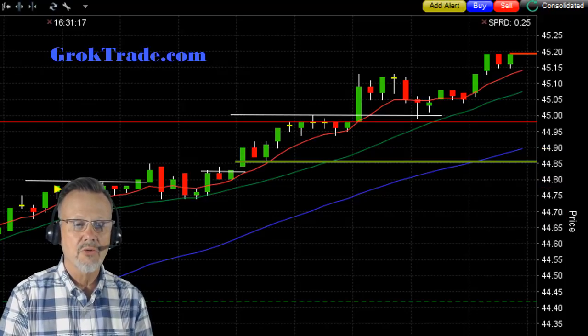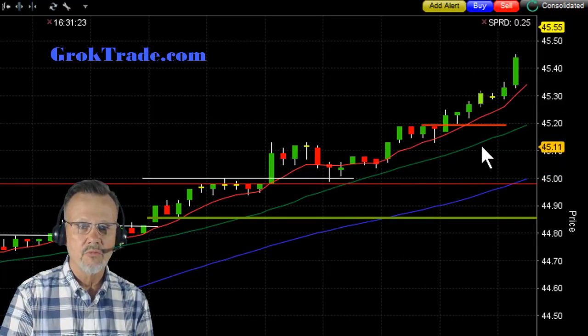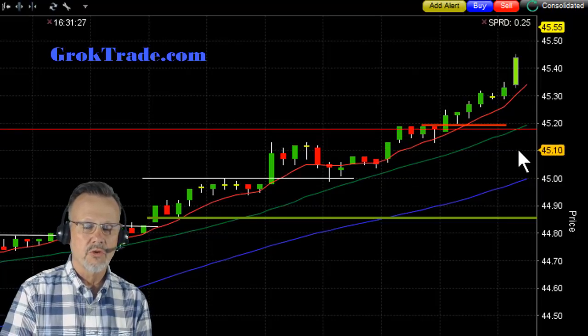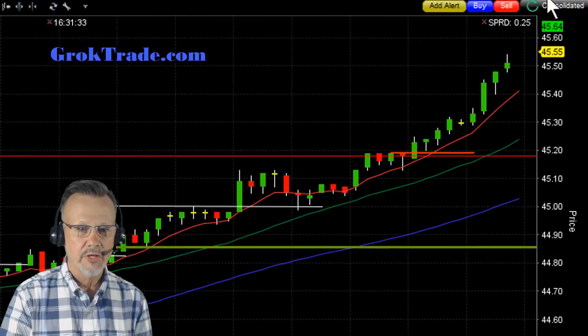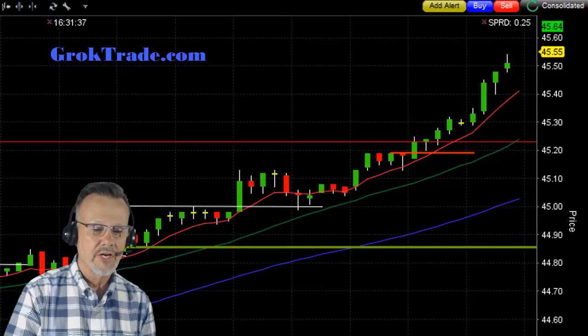I'm giving it a chance to run, bringing my stop up just under $45, so I have an in-the-money stop with 0.8% so far. And sure enough, there it goes — it's running on up. Now I'm going to follow this 20 moving average as it works its way up, all the way up to $45.55, bringing the stop up along this 20 moving average.